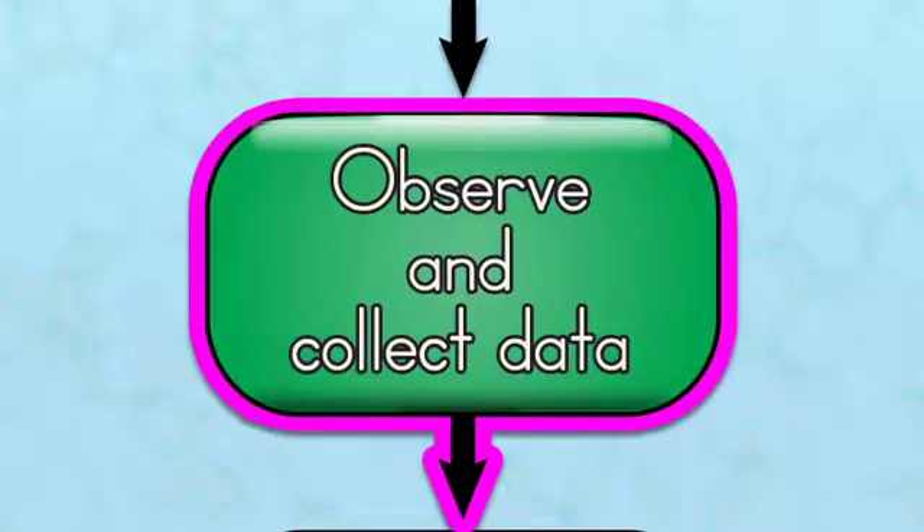You will observe and collect data. Once your experiment has been completed, you will have a lot of data. Data is factual information that you collected during your experiment. For example, you've been measuring your plants with fertilizer and those without. You've found that the plants with fertilizer have been measuring taller.